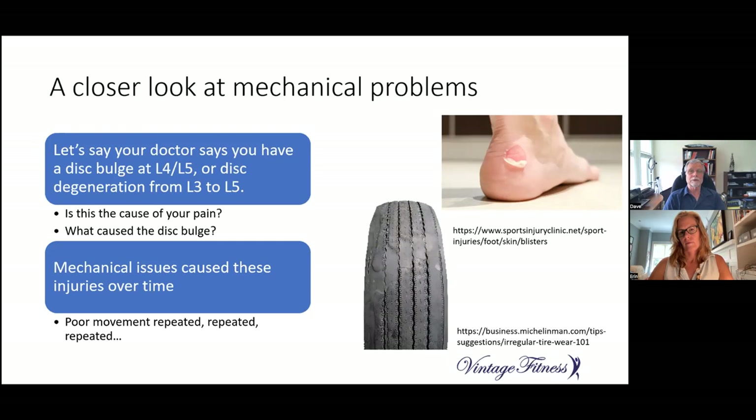So my question back to you is: what caused the disc bulge in the first place? Perhaps the things that caused it are the same things triggering your pain on a day-to-day basis. It's mechanical issues that cause these injuries over time. Just like a blister or a worn tire, they are caused by poor movement repeated over and over again. Some injuries appear quickly, others more slowly — repetitive strain injuries, for instance. Until the underlying mechanical problem is fixed, the damage will continue to accumulate.